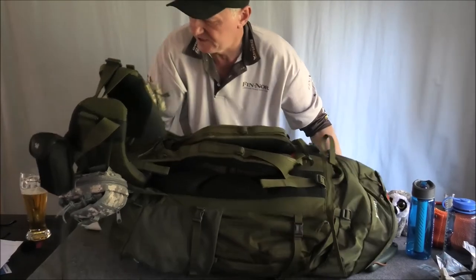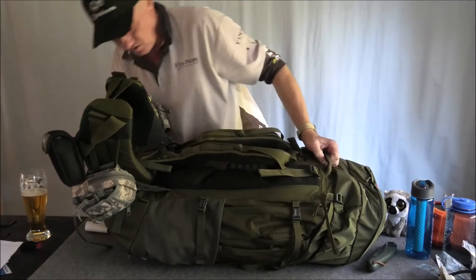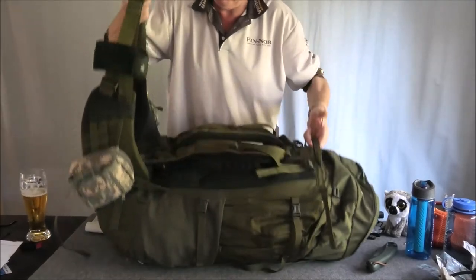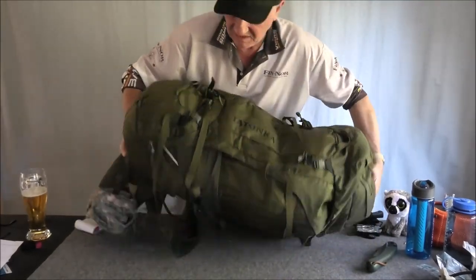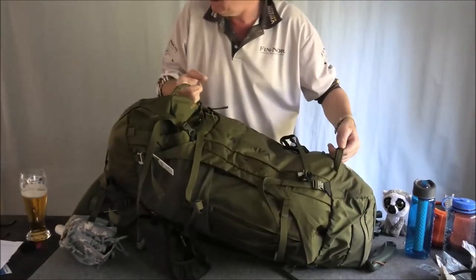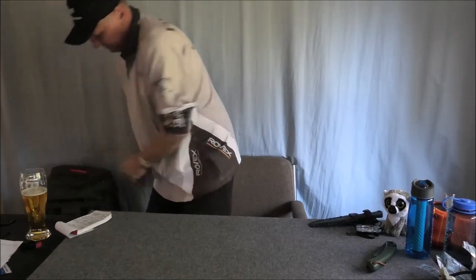I'll get this out of the way so I can speak to you on a more personal level. One of the nice things — this thing has got handles everywhere. If you want to pick it up you just grab it by the hip belt and this handle. If it's upside down or on its belly there's a handle there and a handle there. It's really, really well designed and really well thought out.